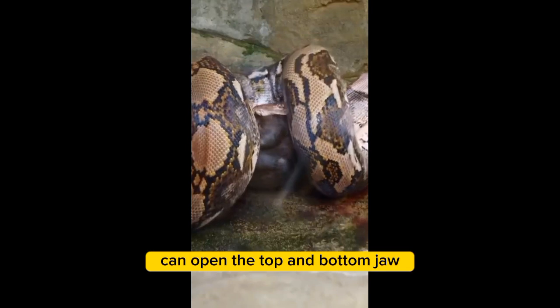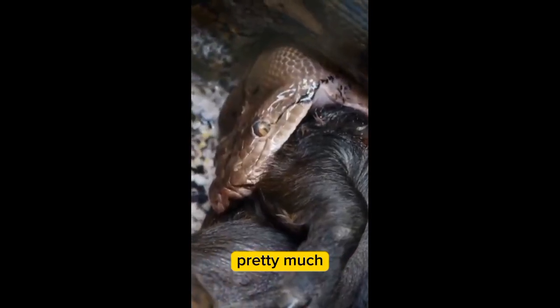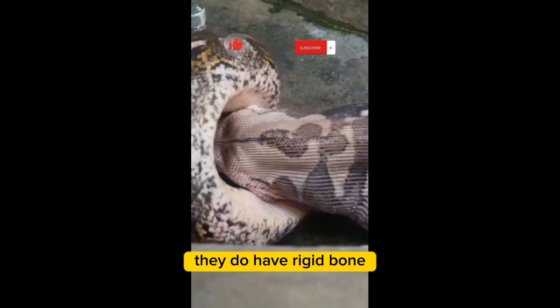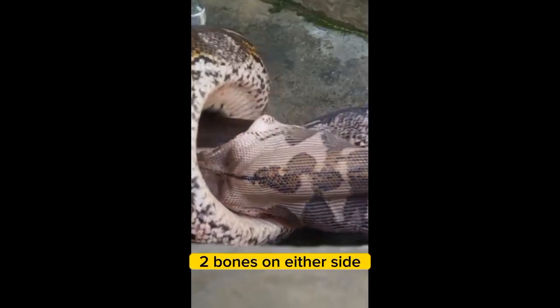A big python like this can open the top and bottom jaw 180 degrees — pretty much she could bite this glass pane flat. The bottom jaw does have rigid bone, but it's just connected by the skin: two bones on either side that open up.